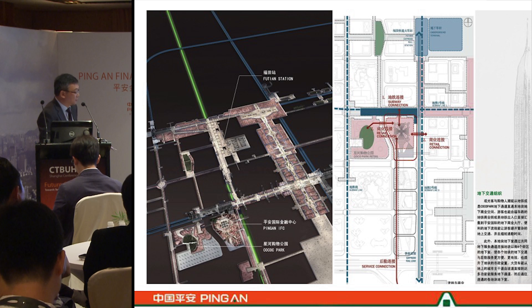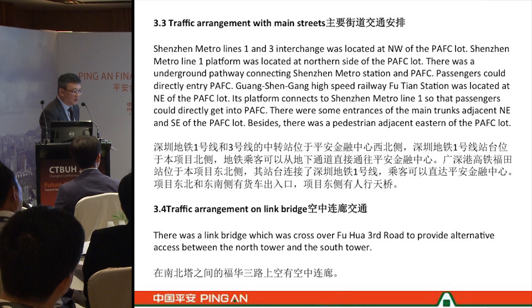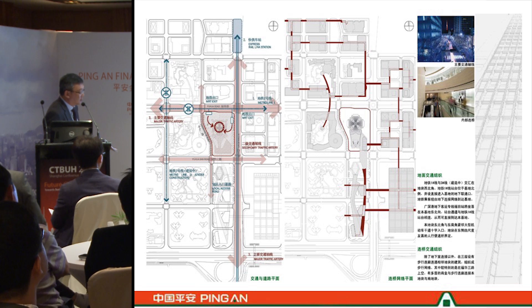The basement is also connected to the express railway on the north and the entire metro line network. I particularly want to mention that when the express railway line opens in 2017, it will be only one stop from Hong Kong to Futian, with the station just 300 meters away from the PAFC. This makes it more convenient than any other part of Hong Kong for traffic between different districts. You can see all these red lines showing possible walkways and full basement connections.